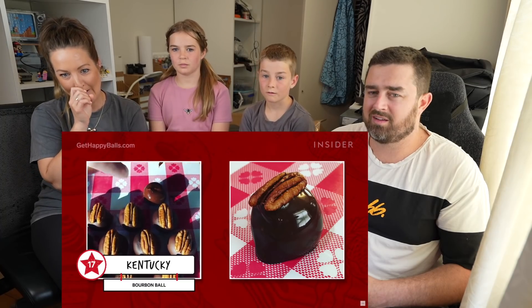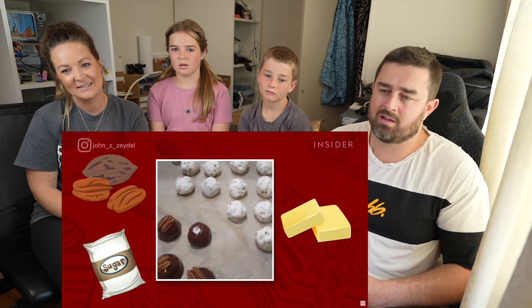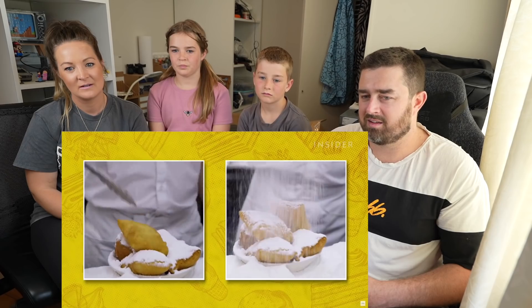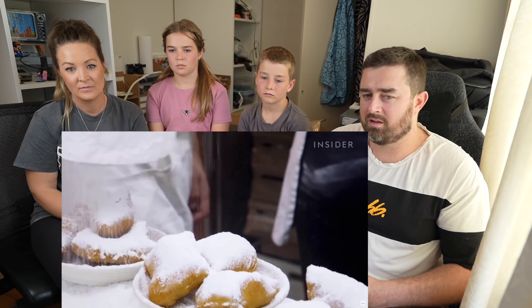Bourbon balls are a sweet and boozy delight. The bite-sized confection is made of Kentucky bourbon-soaked pecans, butter, and powdered sugar, then dipped in chocolate. Yum, yum! Who comes up with this stuff? It's incredible. No Louisiana trip is complete without trying beignets at Café du Monde — square-shaped pieces of dough are deep-fried and generously sprinkled with powdered sugar.